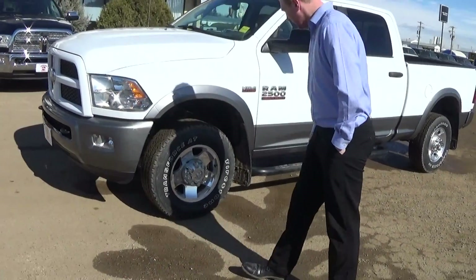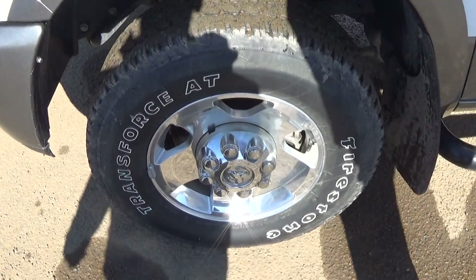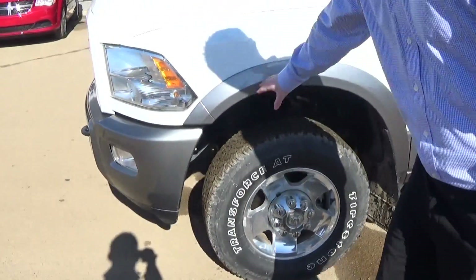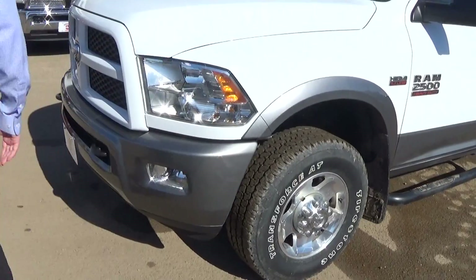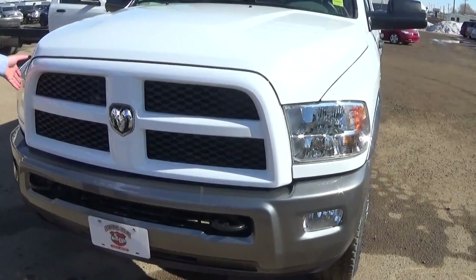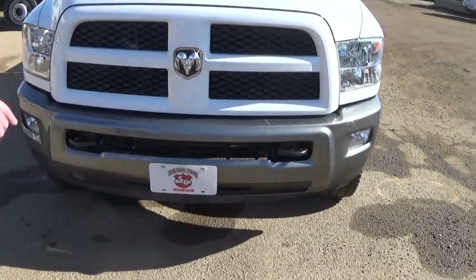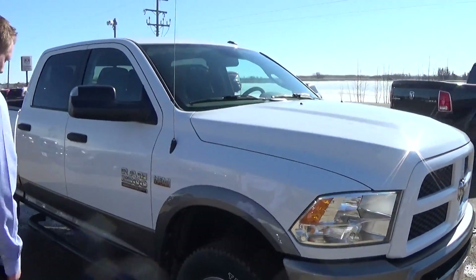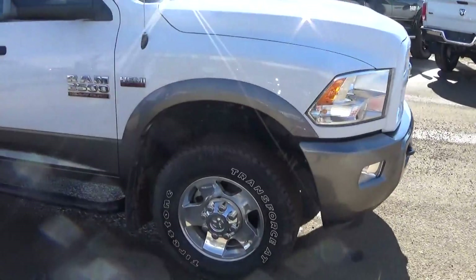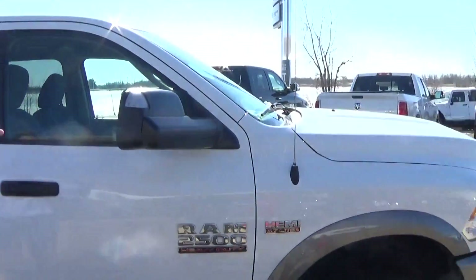It is an Outdoorsman so I'll show you all the nice features on here. You got the 17-inch Firestone tires with the two-tone matching color of the fender flares. Part of the Outdoorsman package you get the matching front grill in the front here. You can see you got tow hooks with a couple sets of fog lamps, a set of mud flaps all the way around, as well as your ICI running boards all the way around. Heated tow mirrors.